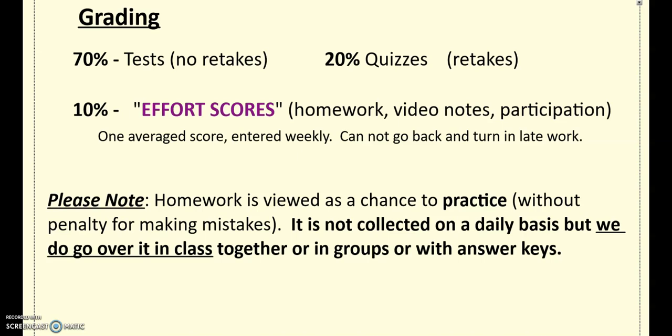Grading for this class is 70% based on tests, 20% based on quizzes, and 10% effort scores. Effort scores are really a weekly average — we check in homework, video notes, and class participation over the week, then average that and enter one score. Students do not get test retakes, but students can retake quizzes. I'll go over the requirements for that a little bit later on.